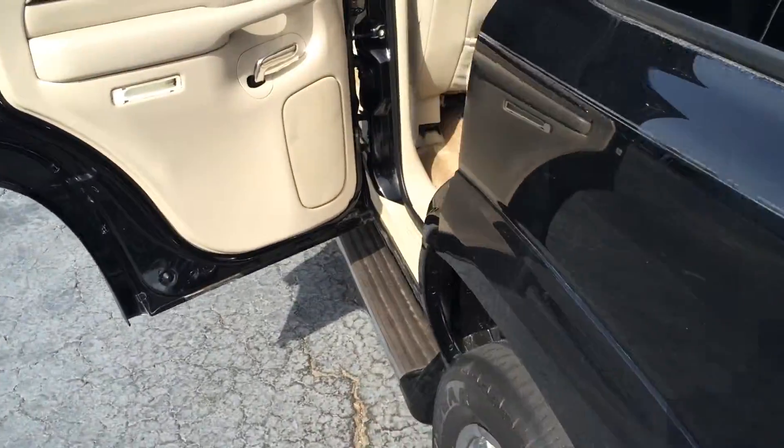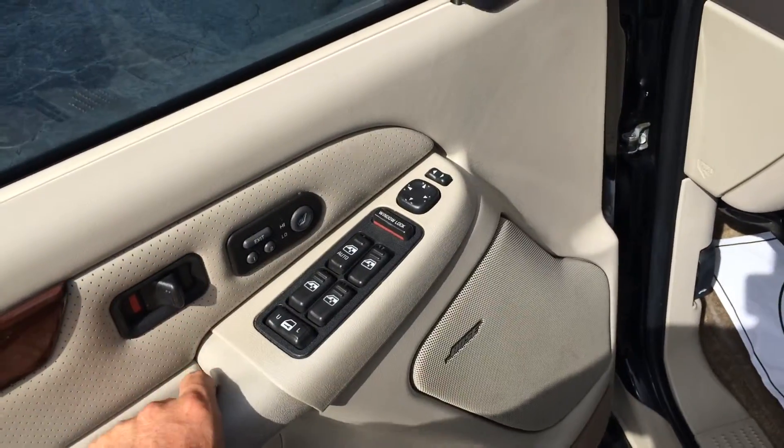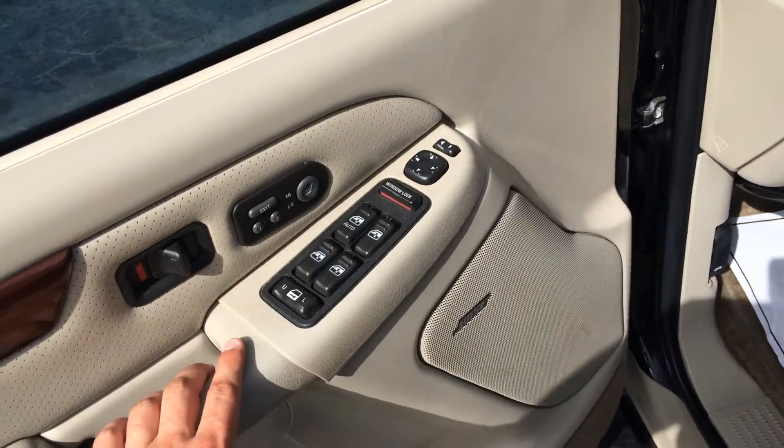And on the inside, the full tan leather, nice perforated leather seats. I'm just moving kind of slowly here so you can see everything. You've got the nice Cadillac badging on the headrests. Power windows, door locks, and power memory seat.